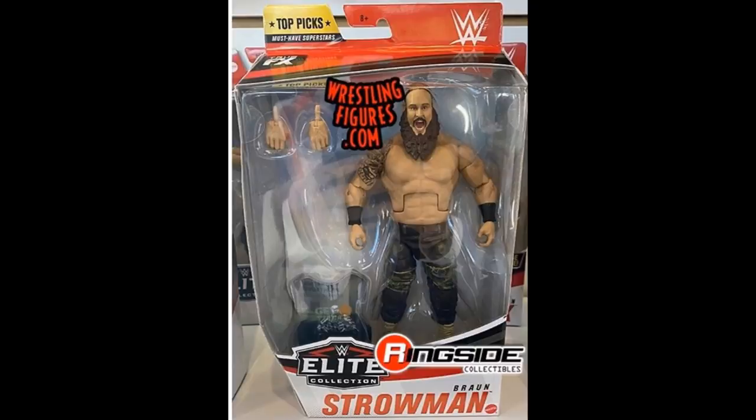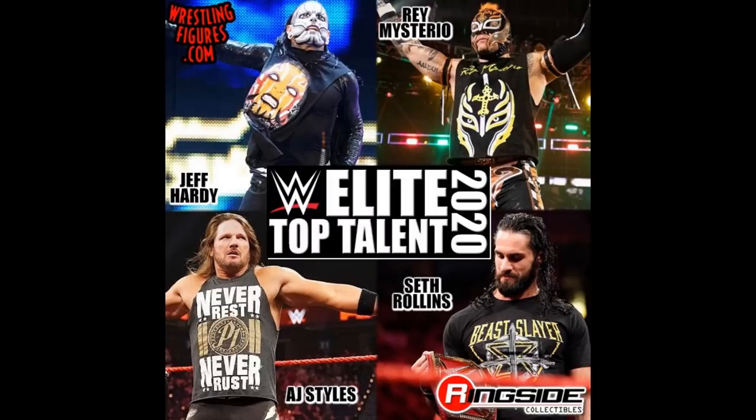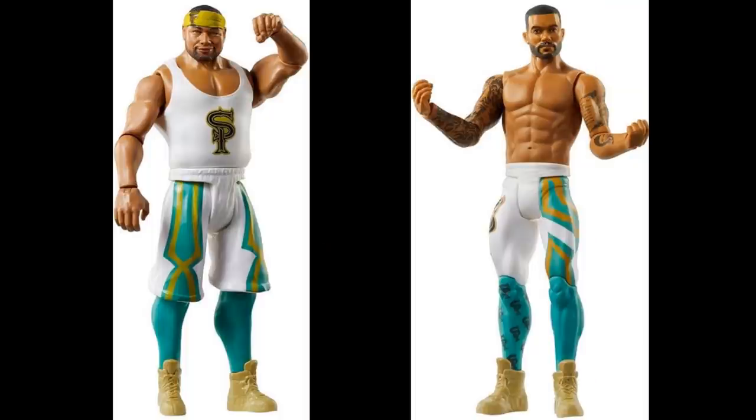I think that is it for the WWE action figure news. I wanted to put this up to you guys because with Josiah being born, I never got a video to cover the Top Talents wave here — along with the Ringside exclusive Jericho, the AEW figures coming in, the Ultimate Editions from Mattel, and the Decades of Dominance figures. So that is it for today's video, guys. I did see where they posted up images of the Street Profits. They are the new Raw Tag Team Champions, which is pretty cool.